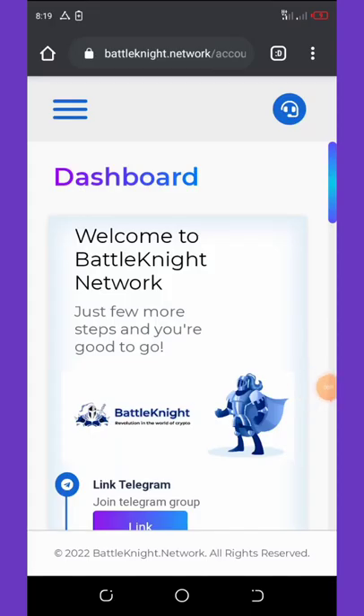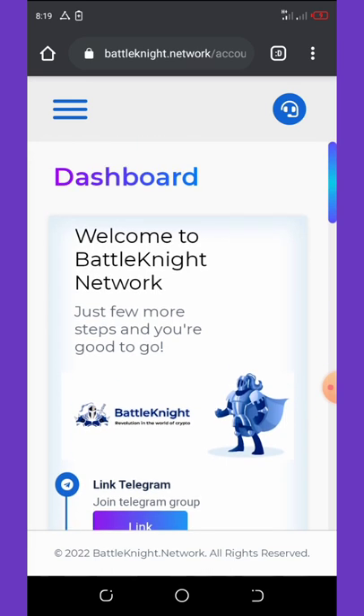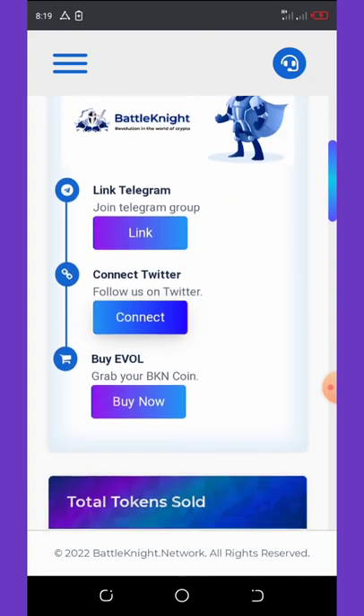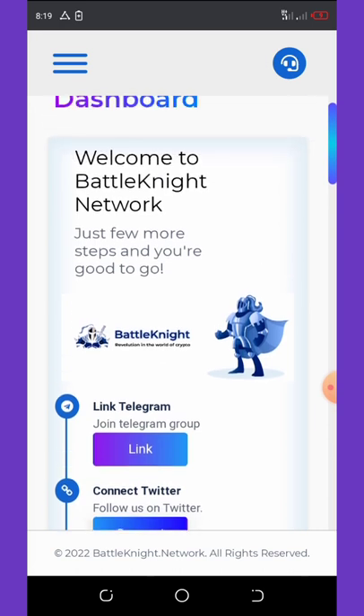Hello friends, welcome back to another legit airdrop video. Today we are going to talk about a new website that came out with a new token known as Battle Night. Battle Night is a new website with a native token known as the Battle Night token, or BKN token.